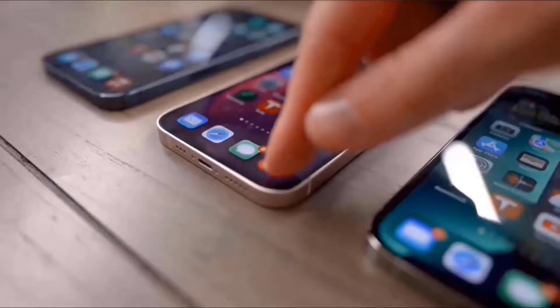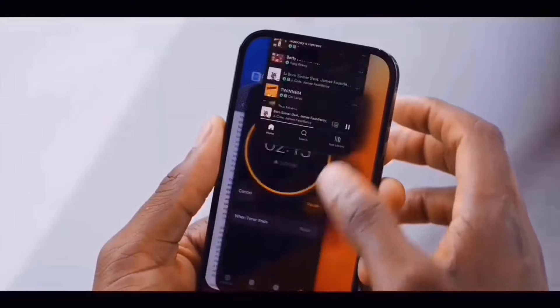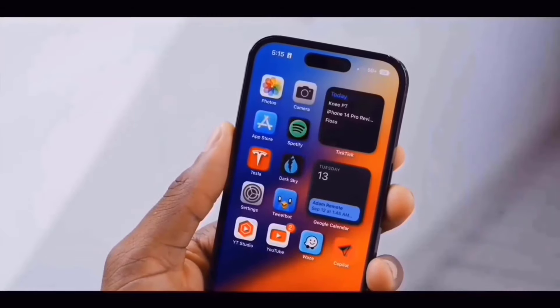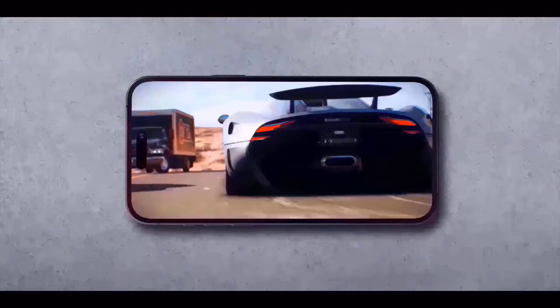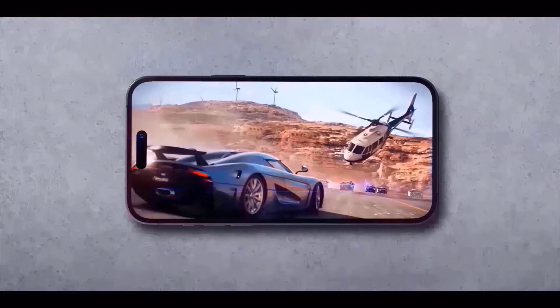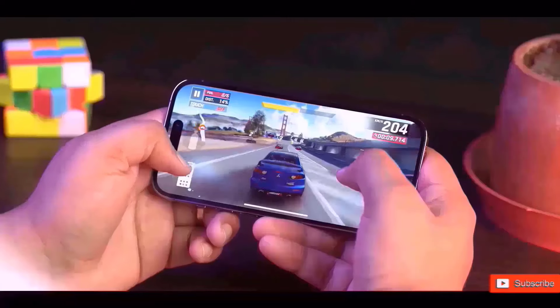The main camera on the rear is 48 megapixels, while the ultrawide camera is 12 megapixels. It is likely coming with 8GB of RAM and up to 512GB of storage, and is powered by the A18 chipset. Additionally, it includes advanced 5G, Bluetooth 5.3, and Wi-Fi 7.